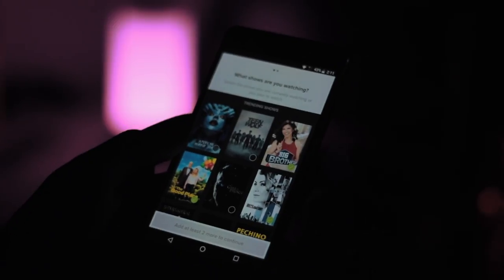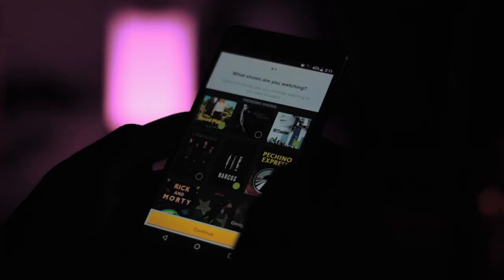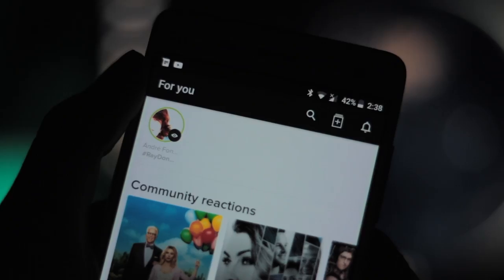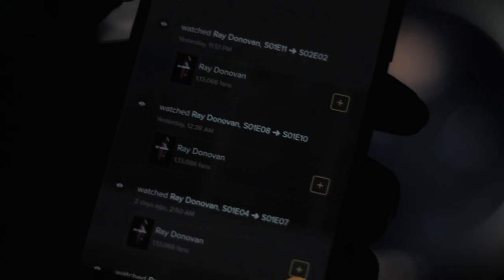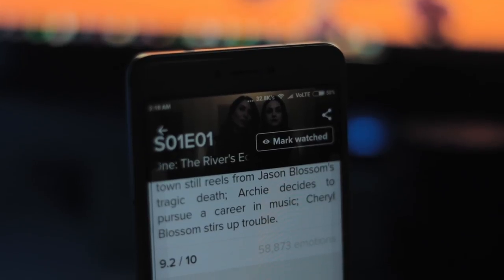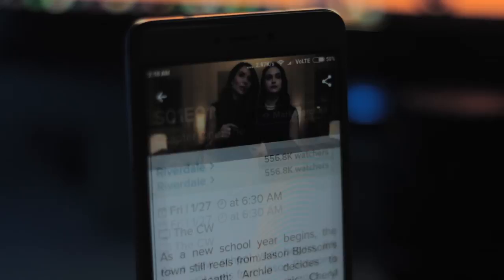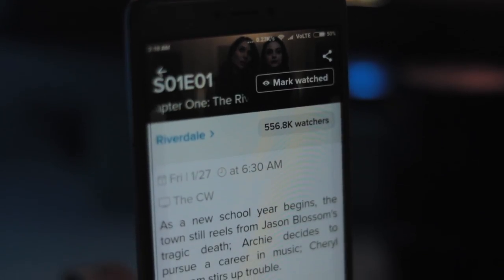Furthermore, you can connect your account to your Facebook profile and look at all the shows your friends are into. There's also a leaderboard that shows you who has spent the most amount of time away from productivity and watching TV shows, by comparing the number of episodes you've watched to that of your Facebook friends. Nothing motivates a person more to watch more TV than a leaderboard, am I right?